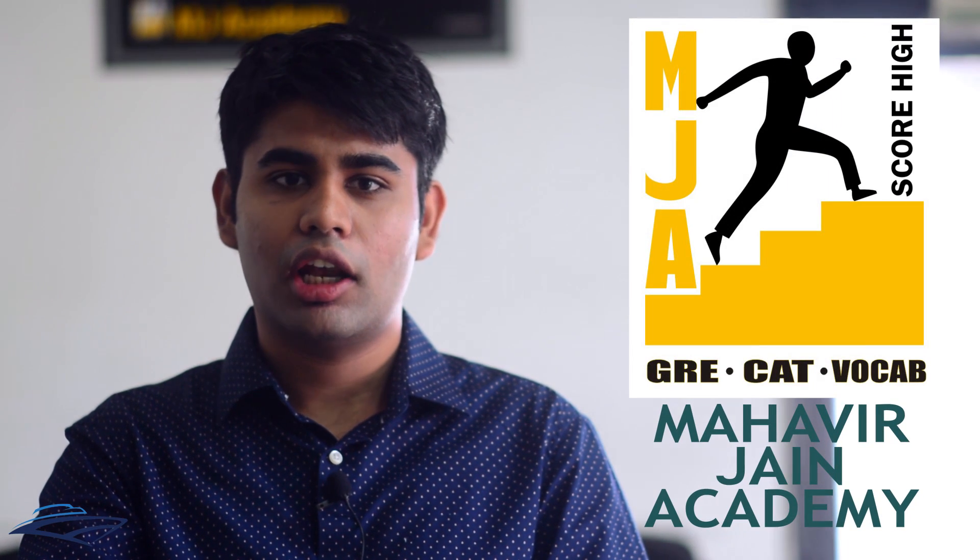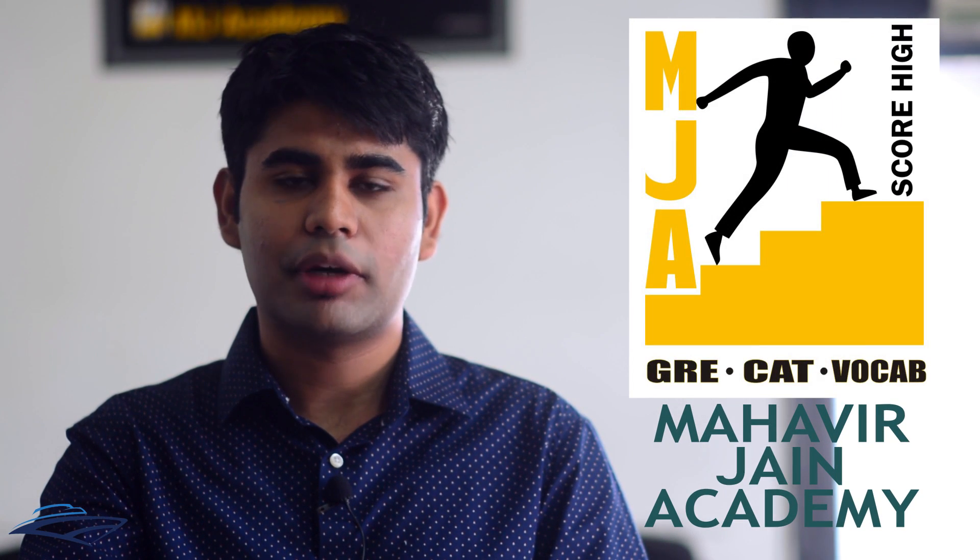I joined MJ Academy in the month of December in 2015 and now I have been part of the organization for the past eight months.